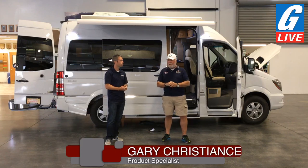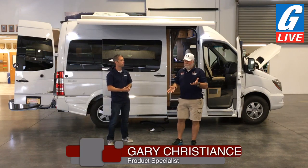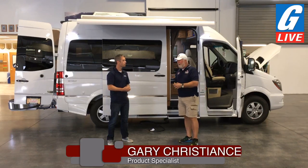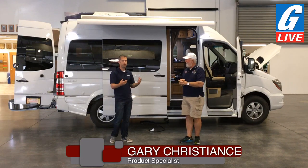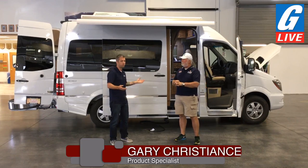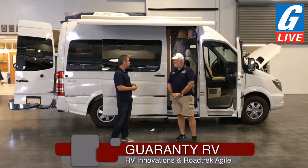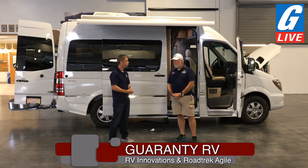This is a RoadTrek SS Agile — SS standing for Short Sprinter. It's a 19-and-a-half-foot version, and today we're going to focus in on some new stuff. Many of you know the RoadTrek name, the brand — it's been around the van industry forever, it's kind of the staple. But today we're going to focus on technology and what innovations have come to this class. Let's start with batteries.